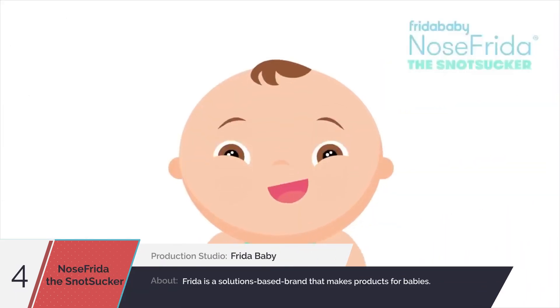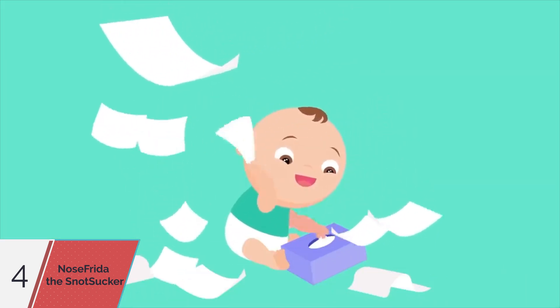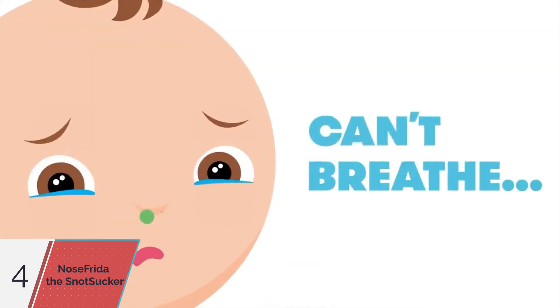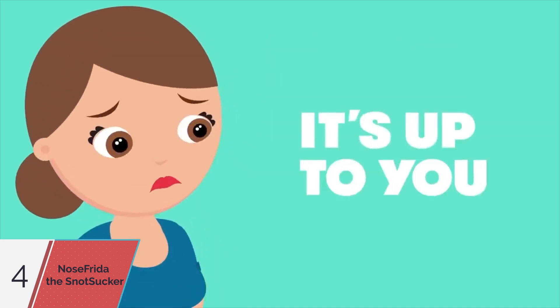Your baby is adorable, but their snot is not. While they can blow snot bubbles, they can't blow their own nose until they're toddling towards potty training. Babies don't breathe from their mouth for the first few months, so a stuffed nose equals major frustration. It's up to you to keep their nose clean and clear.